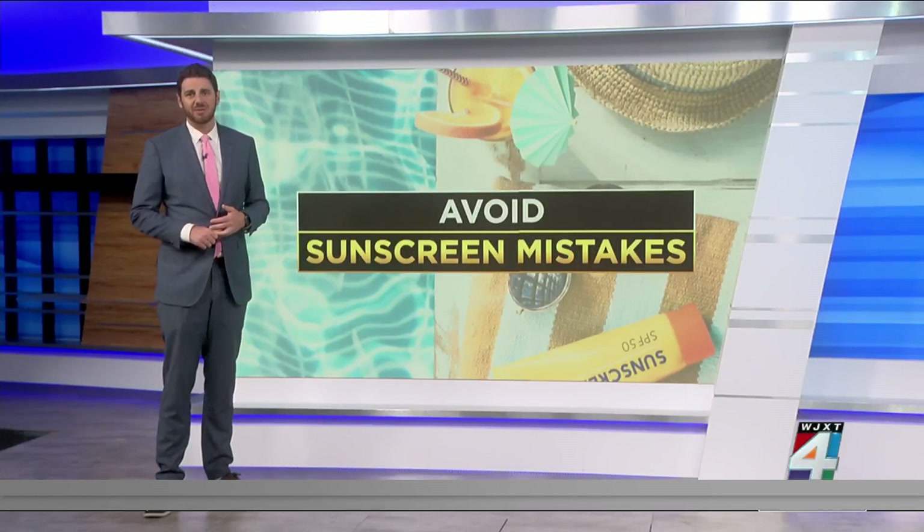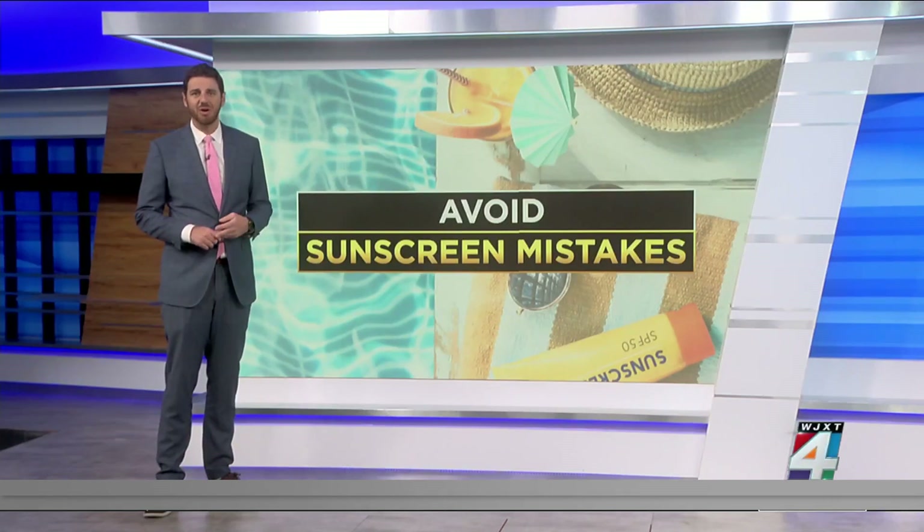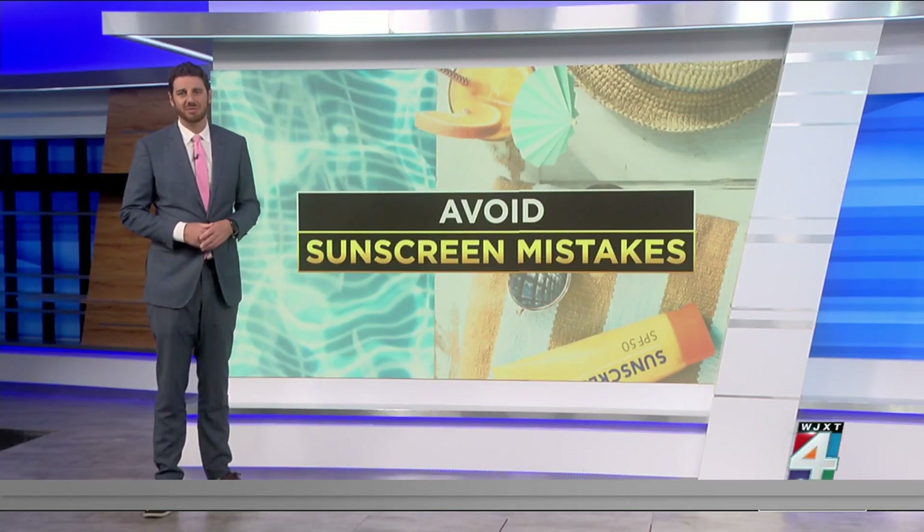Don't count on sunscreen for sun protection only, though. Hats, protective clothing, and sunglasses also go a long way to lower your risk of exposure and problems in the future.